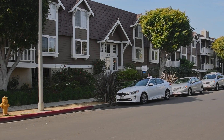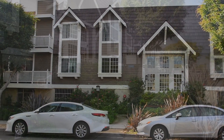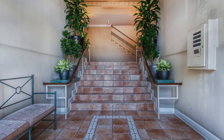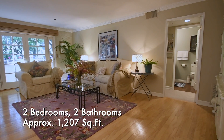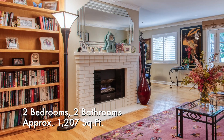No detail has been overlooked within this unbelievable product of Cape Cod architecture and design. The living room offers a fabulous brick fireplace and convenient patio access.